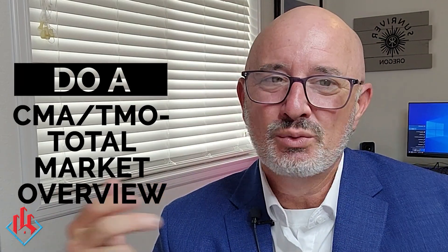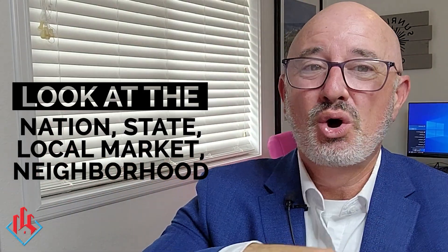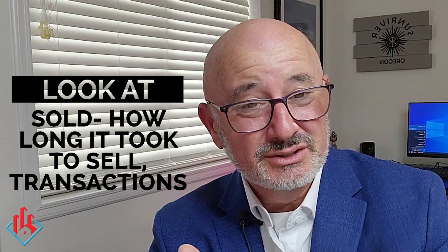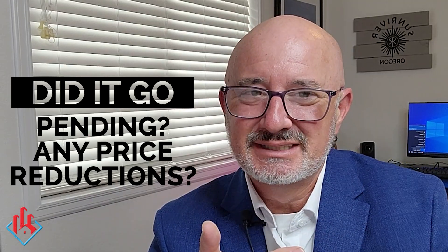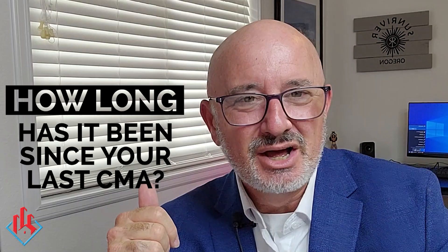Second, you can do a full CMA. We call it a TMO in our coaching program — a total market overview. They may say they've already had several CMAs. My follow-up: 'Totally understand, that's what every realtor offers — it's like the ham sandwich of real estate. But what I offer is different. I offer a TMO, a total market overview. We look at the nation, the state, the local market, and your neighborhood — a total 360-degree view of every listing in the market, every listing that sold, how long it took to sell, all the transactions, whether it went pending and fell out, and any price reductions.'